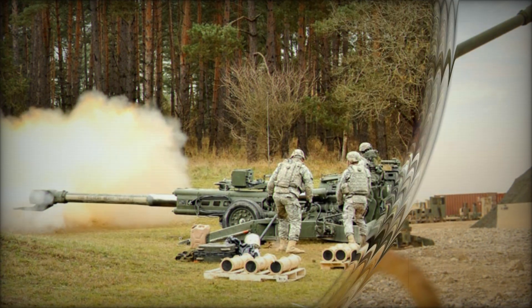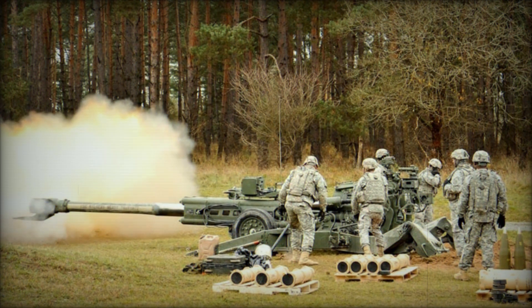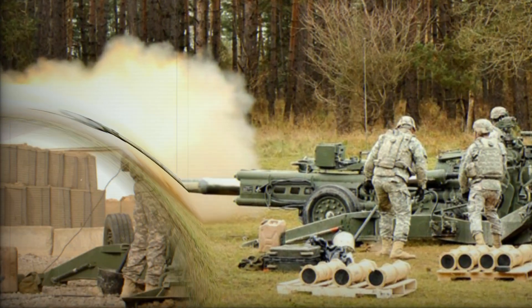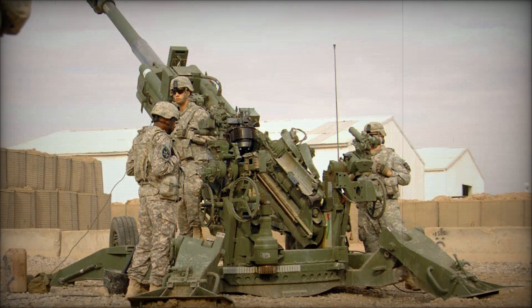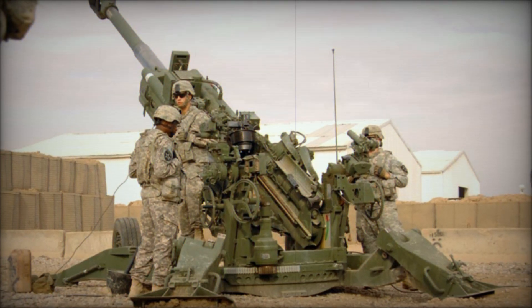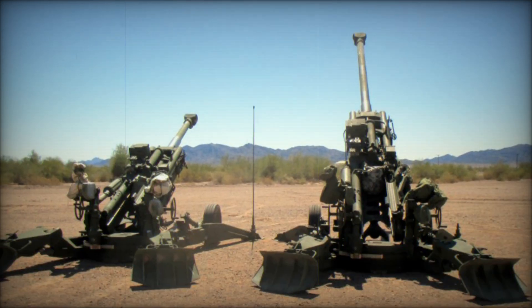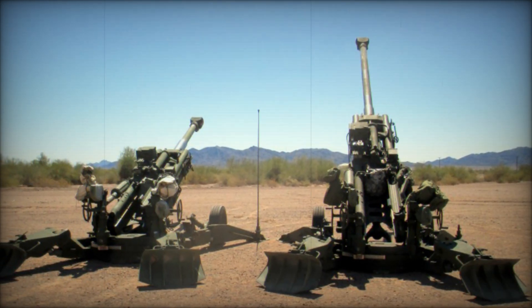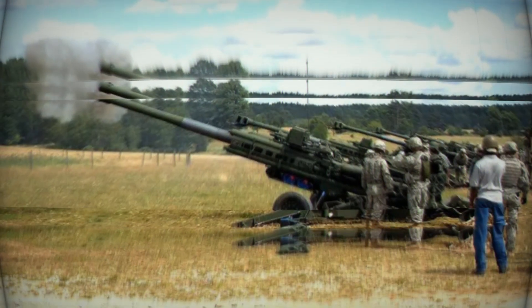The M777 features a 155mm, 39-caliber barrel, weighing around 9,300 pounds, a significant weight reduction compared to the M198. The howitzer's split-trail two-wheeled carriage system provides stability, and once set up for firing, it assumes a four-point stance to handle the violent recoil. The gun is fitted with a large double-baffled muzzle brake, which reduces recoil forces further.